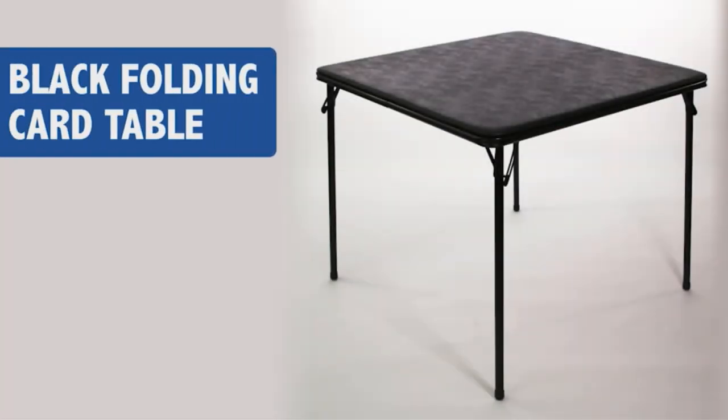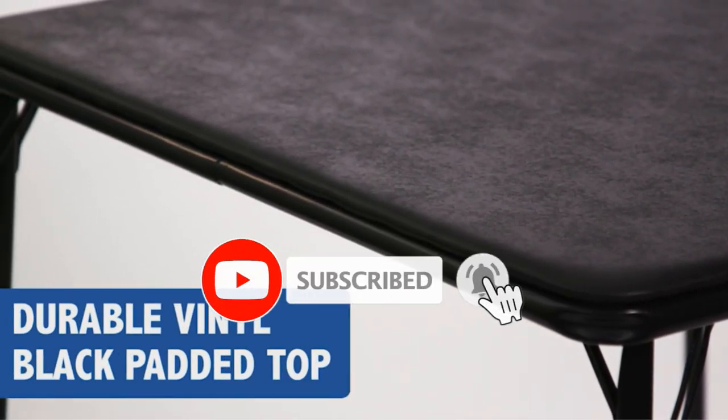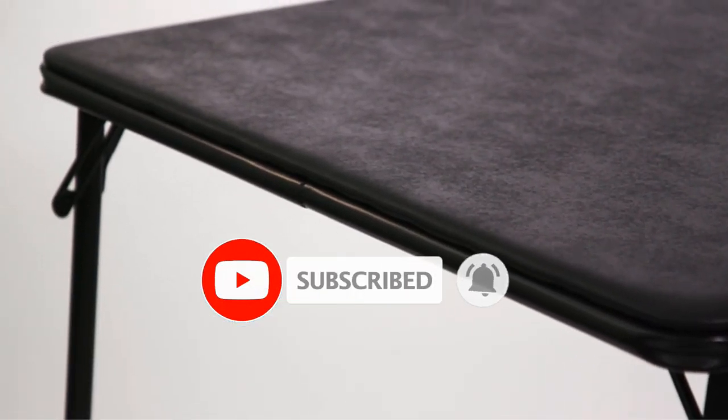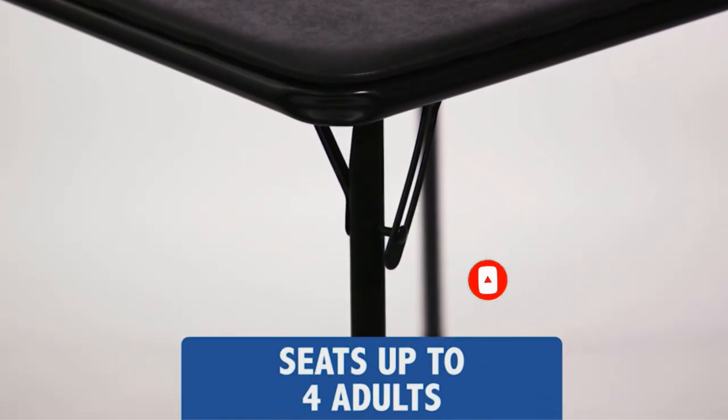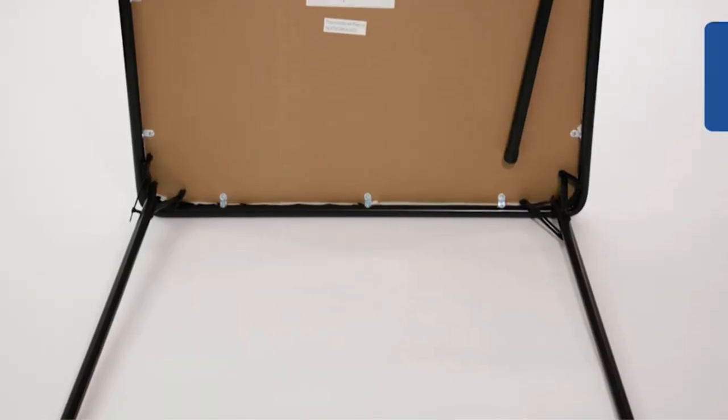Are you looking for the best folding tables? In this video we will look at some of the best folding tables on the market. Before we get started, we have included links in the description, so make sure you check those out to see which one is in your budget range.